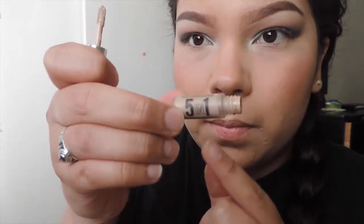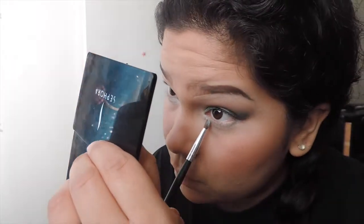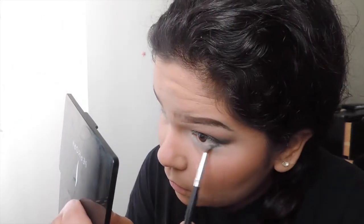Now I'm using the Bare Minerals 5-in-1 primer under my eyes — I've been loving this lately because it's small, easy to blend, creamy, and a nice nude shade. For the bottom lash line, I'm doing basically the same thing I did on top, using a more detailed brush that just kind of appeared in my kit. I'm packing on Archangel and the navy shade onto the lower lid to match, and blending that all together on the outer corners.